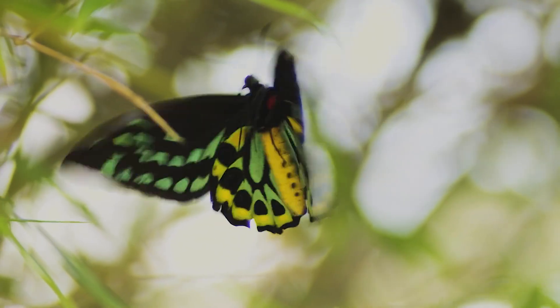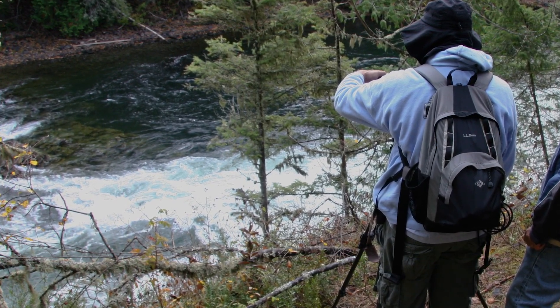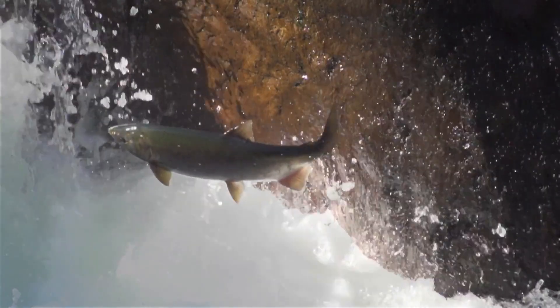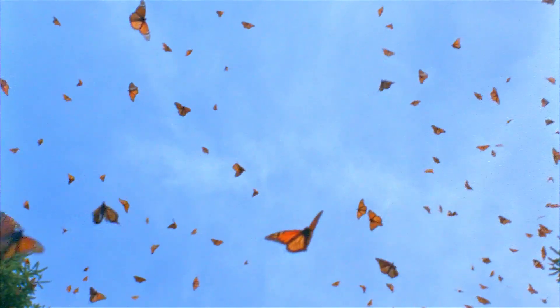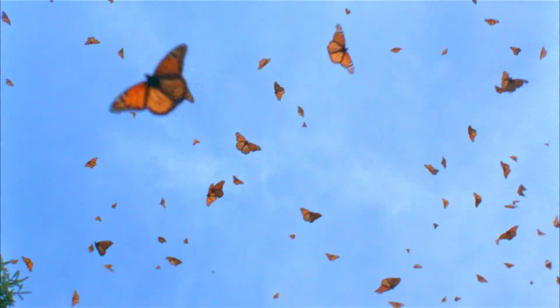Since 2011, the filmmakers at Illustra Media and the John Tenten Project have produced a series of documentaries that explore the biology and behaviors of extraordinary wildlife. Each film is a celebration of God's creative power and a call to embrace the wonder and awe life on Earth continually inspires.